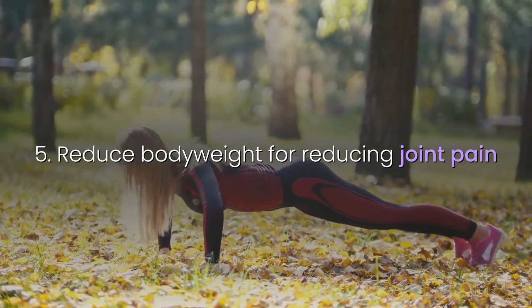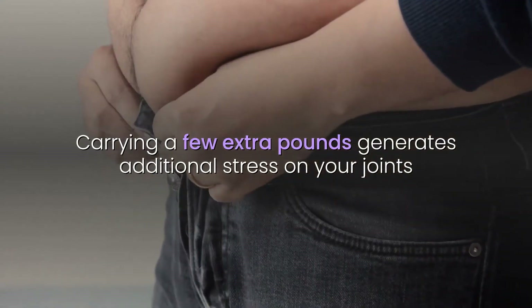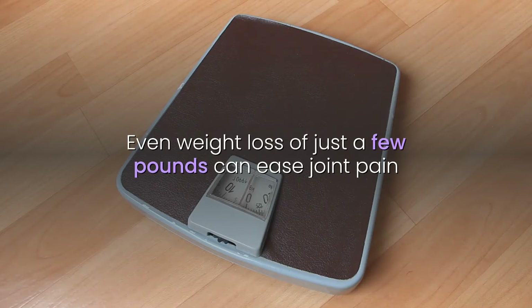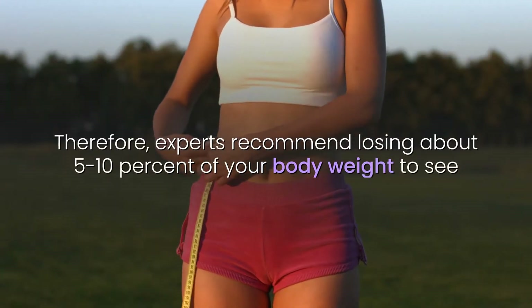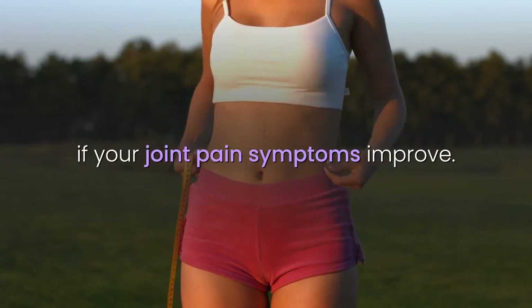5. Reduce body weight for reducing joint pain. Carrying a few extra pounds generates additional stress on your joints and bones if you are overweight. Even weight loss of just a few pounds can ease joint pain and prevent more serious complications such as bone degeneration. Therefore, experts recommend losing about five to ten percent of your body weight to see if your joint pain symptoms improve.